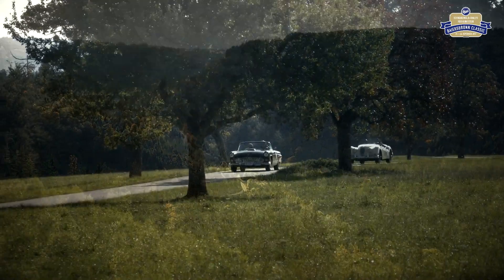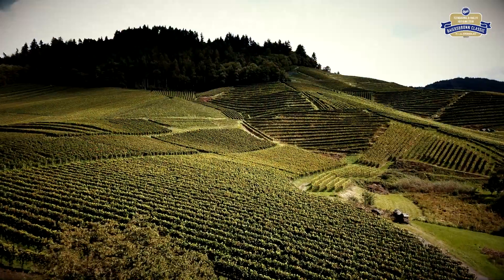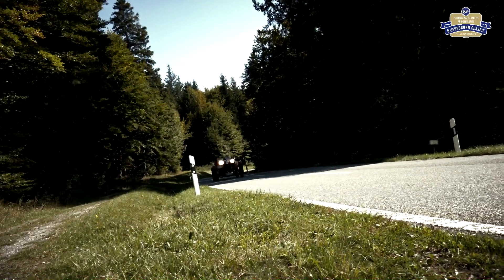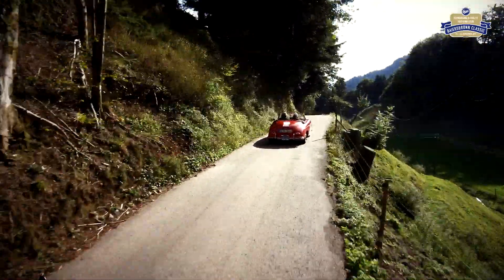Tiefe Täler, eine abwechslungsreiche Landschaft und hunderte von herrlichen Kurven. Die Bayersbronn Classic zeigt ihren Teilnehmern den Schwarzwald und die angrenzende Ortenau um den Nationalpark Schwarzwald von der schönsten Seite. An drei Tagen erkunden die Oldtimer-Fahrer und ihre Co-Piloten auf rund 500 Kilometer ausgewählter Strecke vielfältige Landschaft rund um den weltbekannten Genussort Bayersbronn.